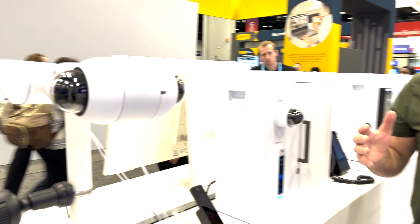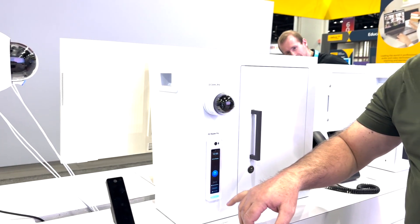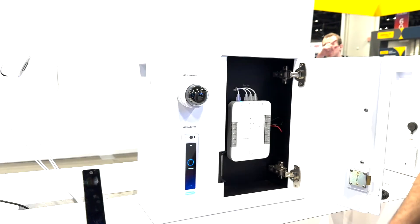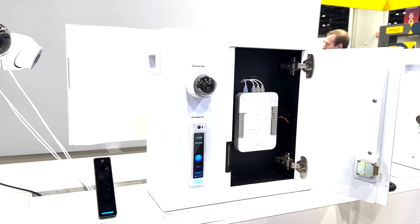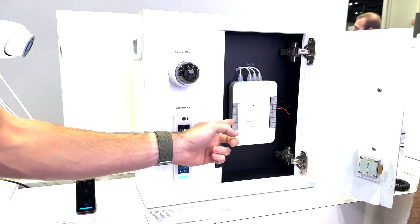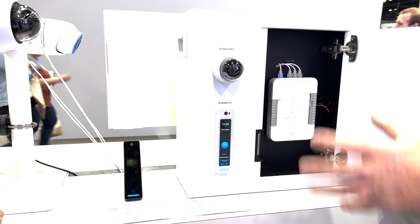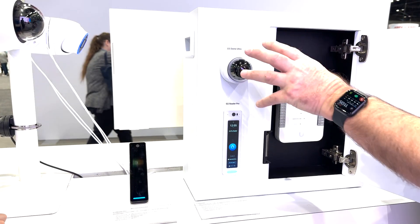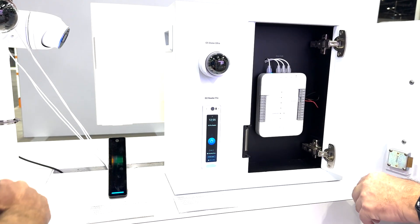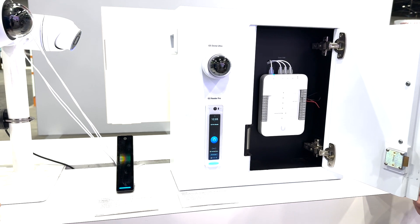They also handle door access controls — really nice systems here. They have Apple Pass Access, so you can go to one of their G3 readers and tap your iOS device to grant access to a door. This is their door hub. The MSRP for the kit — which includes the door hub and the reader — is $5.99. The camera is not included, but the door hub, key fobs, and the reader are. This controls one door with the key fob reader to get in.